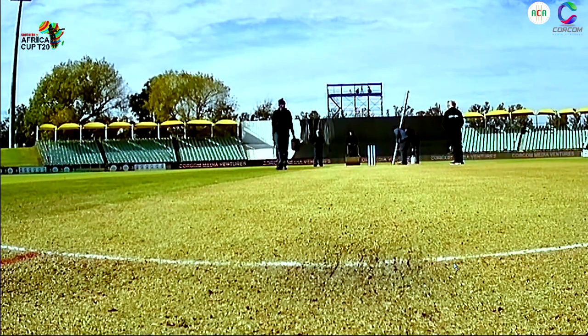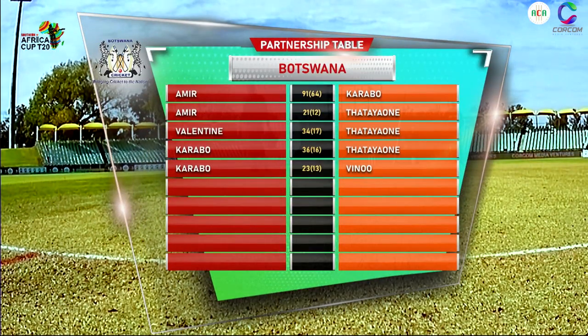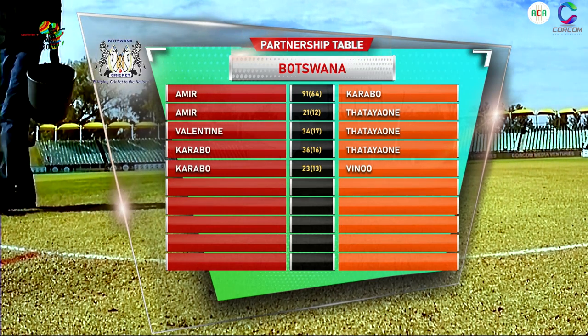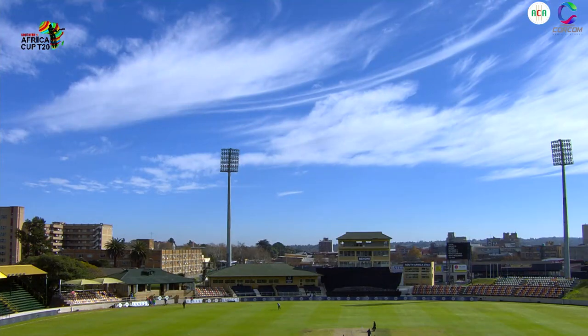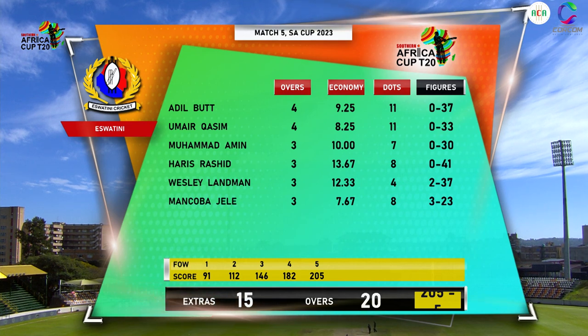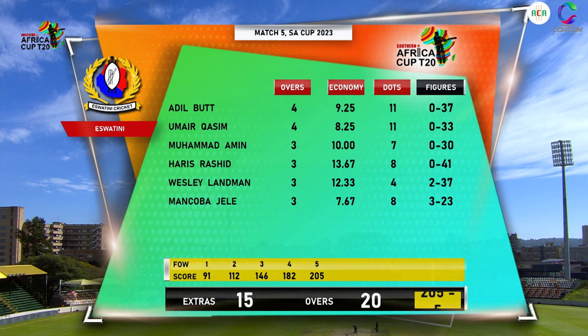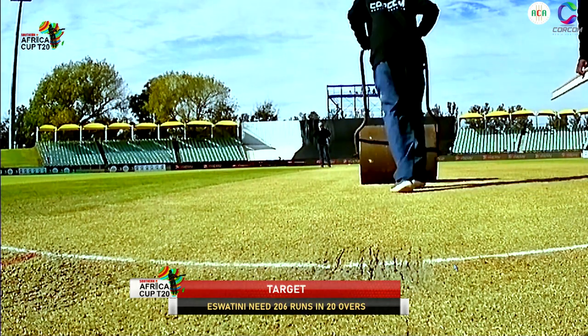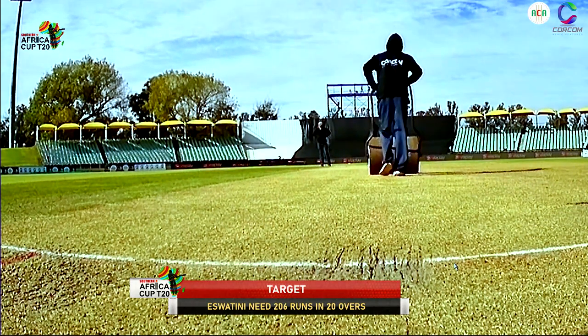Looking at the scorecard: Amir Said right at the top of the order — 55. Karabo Modise 38 off 31 — a healthy strike rate at the top of the order. Then Sure Say promoted to come in: 36 off 28, a strike rate of more than 200. Karabo Matlanka the skipper — 29 not out off 13 balls, took it through to the end. Those are the partnerships: the first wicket put on 91 off 64 deliveries — a wonderful start, remember they lost the toss and were put into bat, so in a way perhaps a good toss to lose. The bowling — not much to talk about, just good to see Wesley Lundman and Mancoba Jelly picking up wickets. The target for Eswatini: a massive 206 runs in 20 overs.